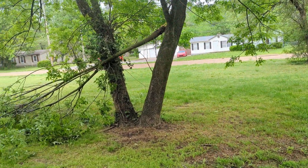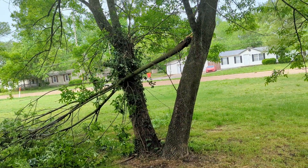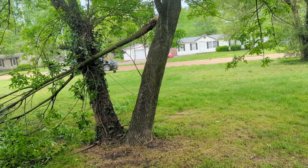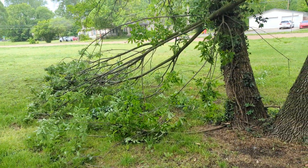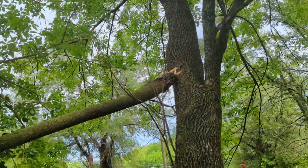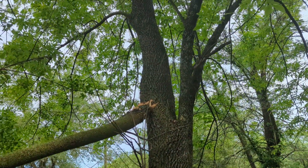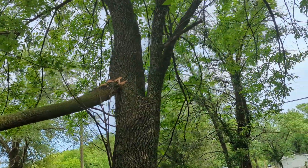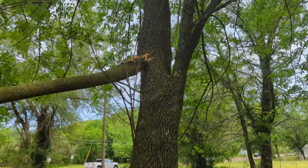Welcome back, just going over the aftermath of yesterday's derecho, mostly just in the yard. This branch went down — wasn't due to lightning, it was due to that wind. I'm not sure where it came from, but I don't think it came from there. I think it came from higher up because I don't see where it broke off right there. I honestly do not know where this came from.